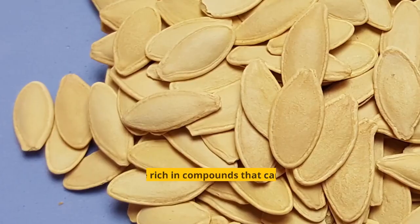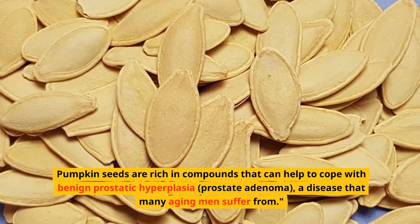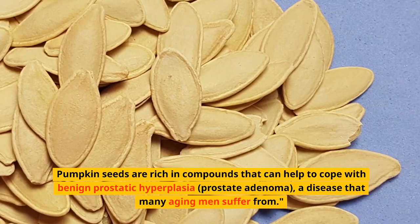Nowadays, researchers are studying the potential role of pumpkin in maintaining prostate health. Pumpkin seeds are rich in compounds that can help cope with benign prostatic hyperplasia, a condition that many aging men suffer from.